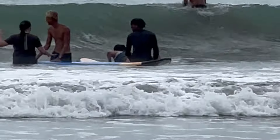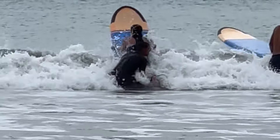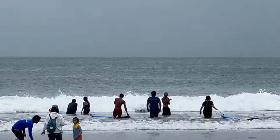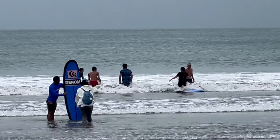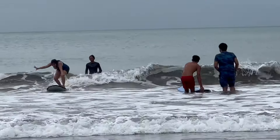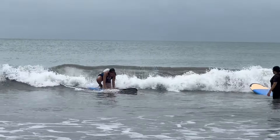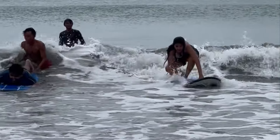Kuta Beach is famous for its beginner-friendly waves, making it the perfect spot for surfing. We started on sand practicing the basics — it's way tougher than it looks. Then it was time to hit the water. The waves weren't huge but they felt like tsunamis to me. My first few attempts: let's just say I got to know the taste of saltwater. But with each wipeout I got a little better, and then it happened — I actually stood up on the board! Only for a few seconds, but it felt like flying. Surfing's not easy but it's definitely addictive.